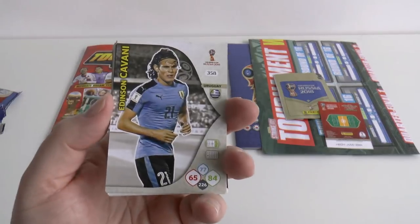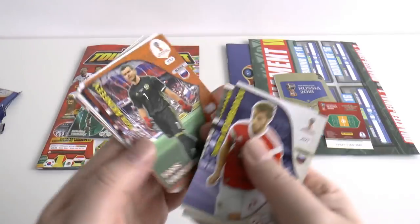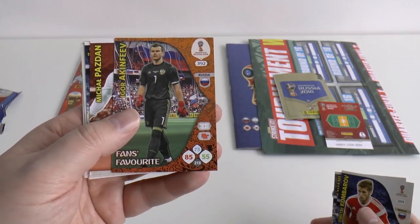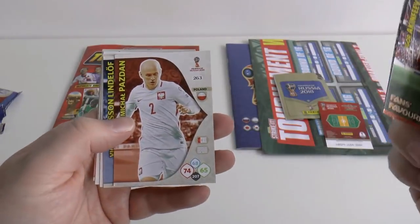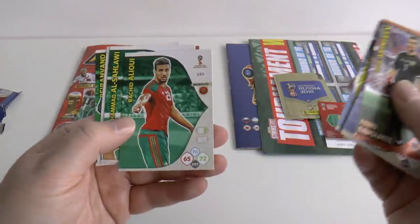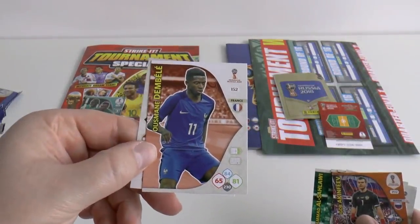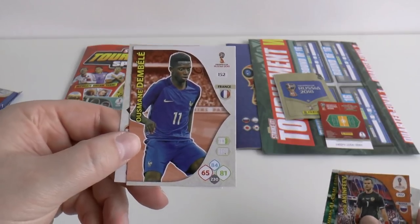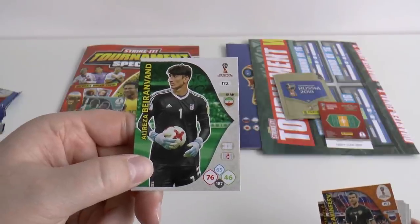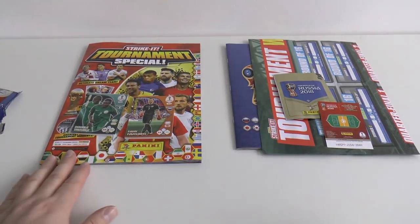On to the second pack — we've got Edinson Cavani, the French league's highest scorer, followed by Kumbarov. We've got one of those dreaded fans' favourite cards which appear in virtually every single UK pack. Then Igor Akinfev, Mikhail Pazdan, Lindilov, Alouoi, Al-Shawwali, Ousmane Dembele — the Barca and France winger — and finally Iran's goalkeeper Beran Vand. That completes those two free packs.